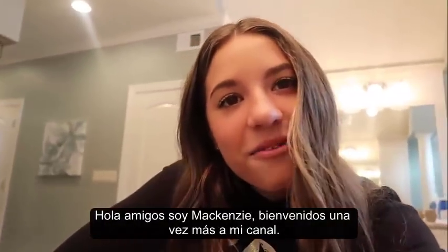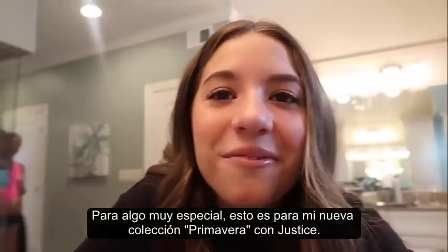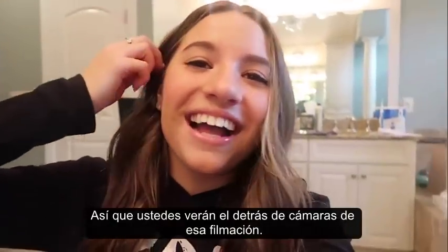Hey guys, it's Kenzie. Welcome back to my channel. So today I am shooting with my friends for something really special. We're shooting for my new spring break collection with Justice. You guys are going to see some behind the scenes of the shoot.